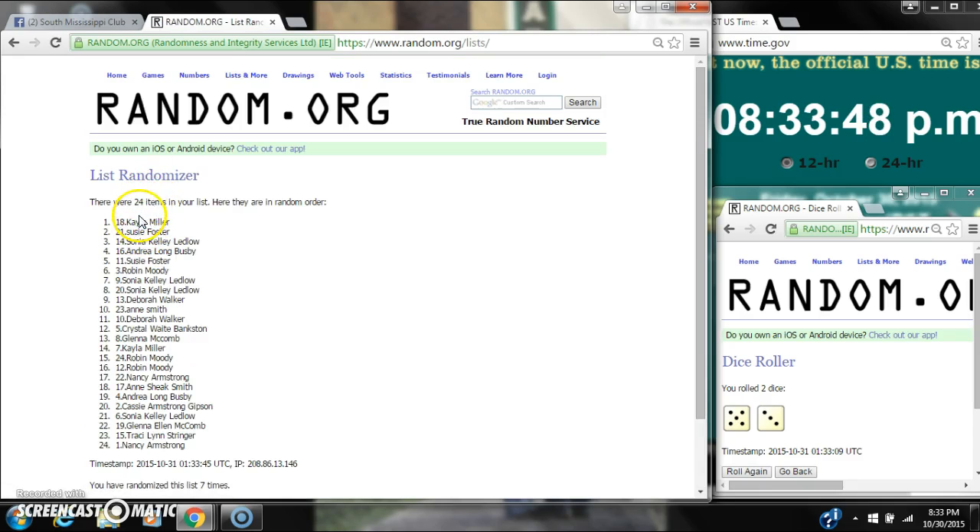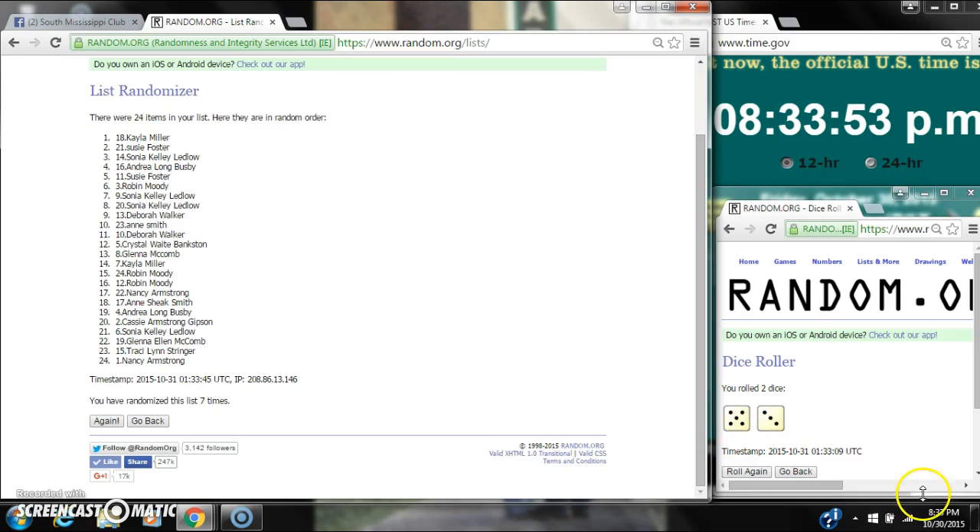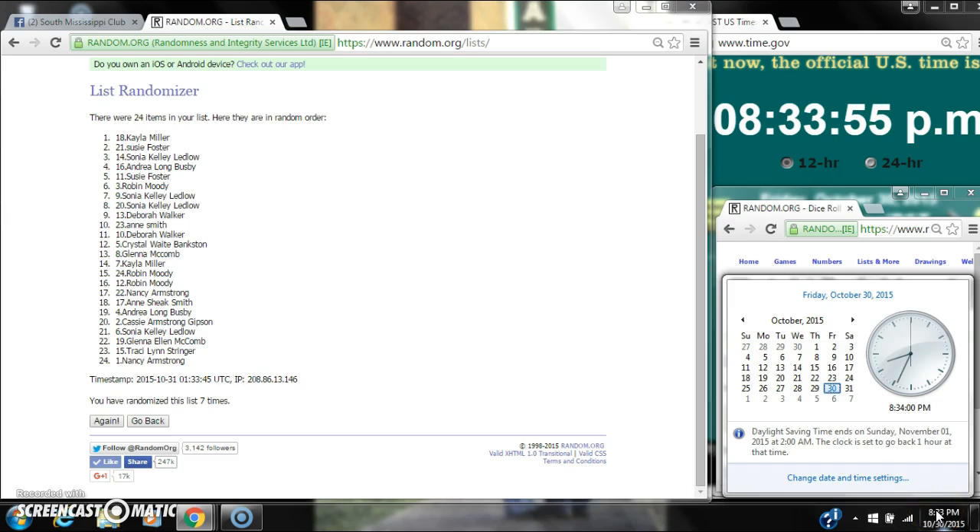After the seventh time, there are 24 items on the list. Kayla's on top, Nancy is on bottom. The dice — a 5 and 3 — call for an 8. Here we go for the last time at $8.33.